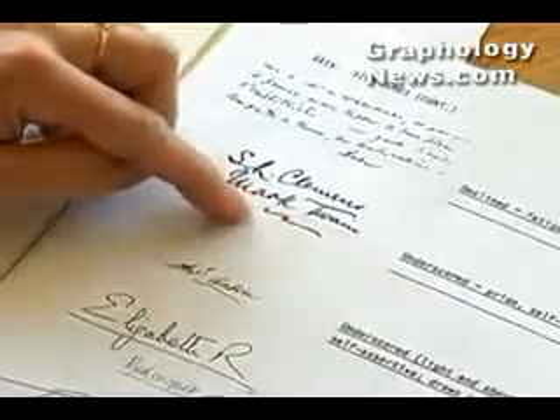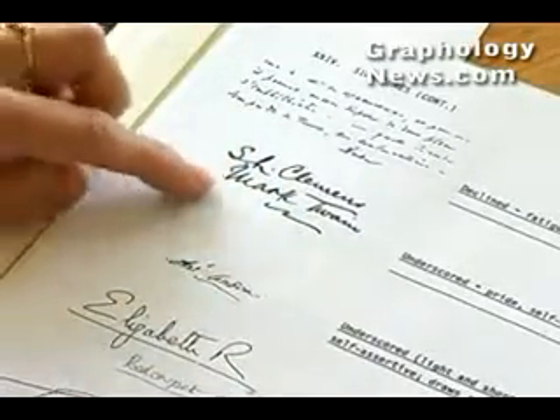Mark Twain's signature has a kind of wavy line, and wavy lines, as I may have mentioned before, indicates humour.